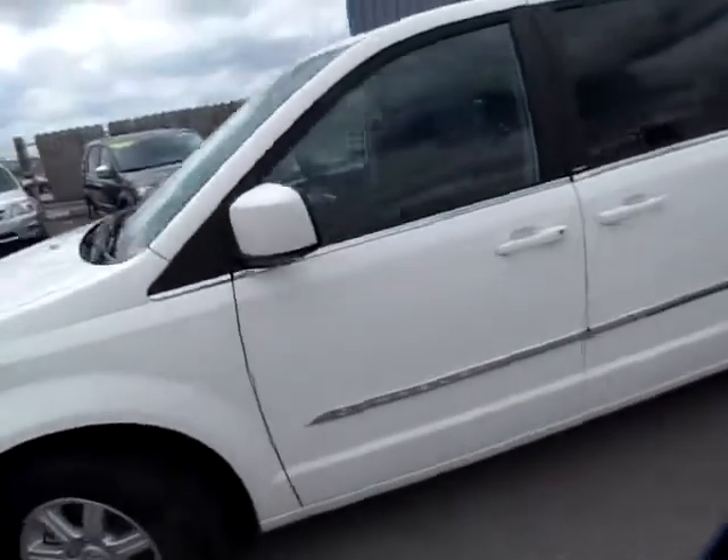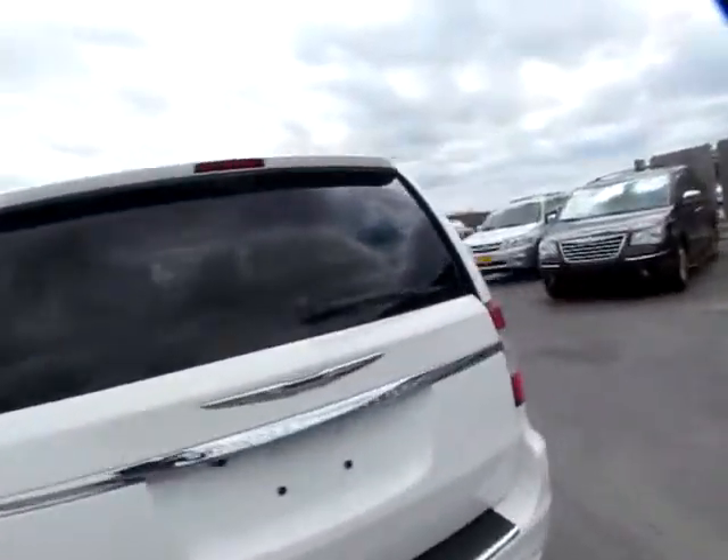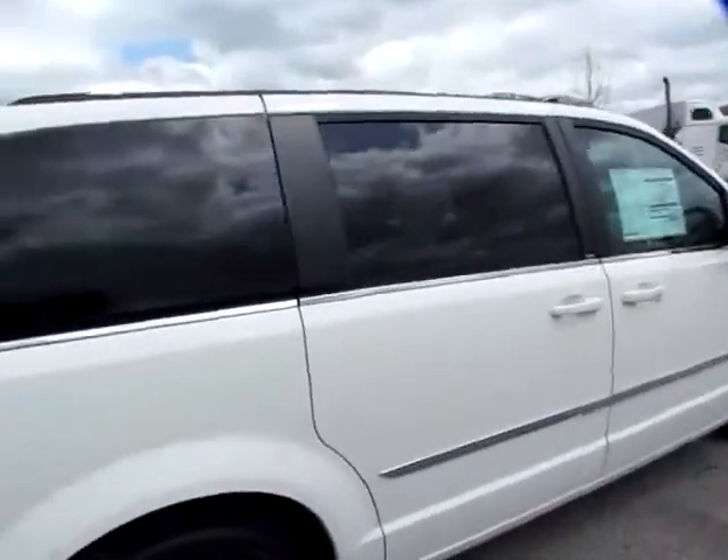Beautiful 2011 brand new Chrysler Town & Country Touring. Beautiful vehicle.